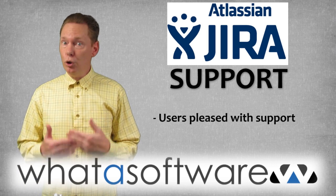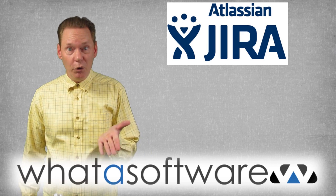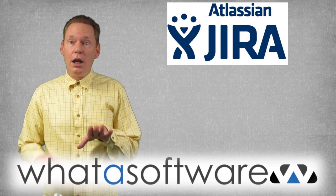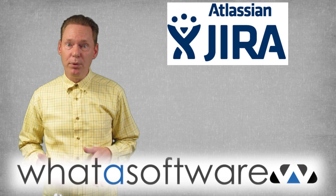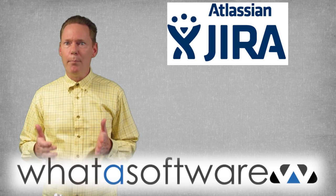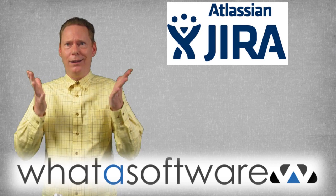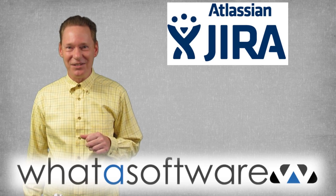Support: users are uniformly pleased with support. So that's my review of the Jira project management software system. If you would like to read the full written review, you can find it on the What A Software website. And remember, if you want your next purchase of business software to make you say 'What A Software?', then visit whatasoftware.com. See you next time.